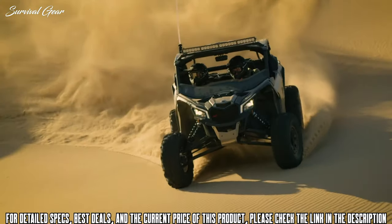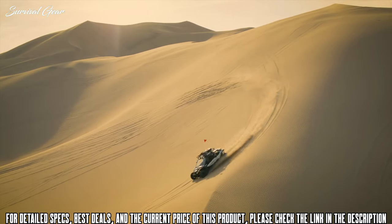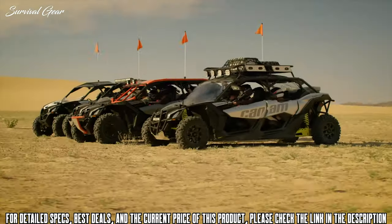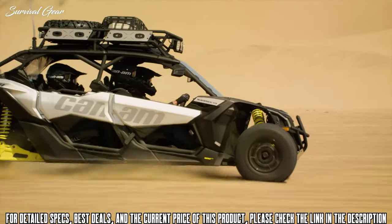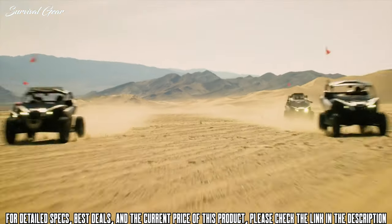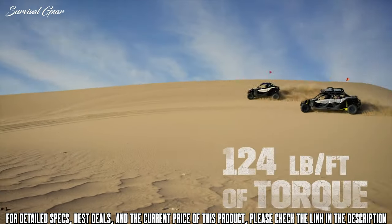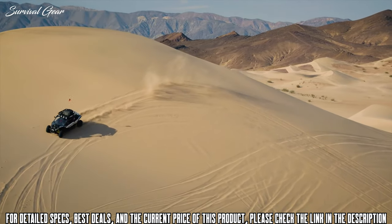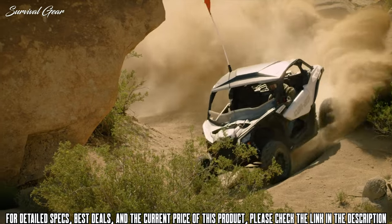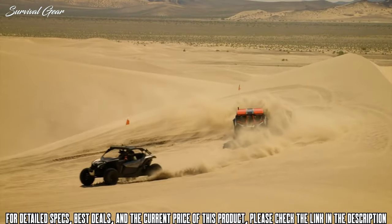Defiant, precise, and powerful, the 2018 Maverick X3 rules the roost. Right out of the box, these machines have everything you need and more. The industry-leading turbocharged Rotax engine launches you across the desert at speeds that will leave others awestruck and eating dust. With its top-notch torque, a defiant attitude is all that's needed to conquer the tallest hills and most brutal trails. So put the pedal to the metal and dominate those dunes.